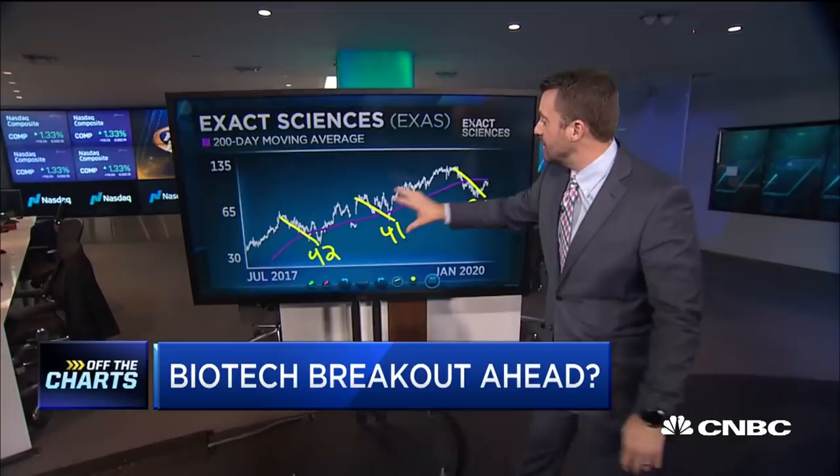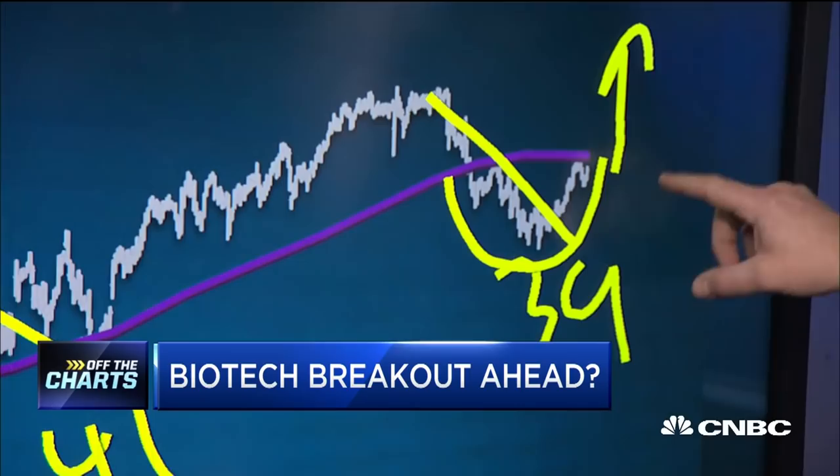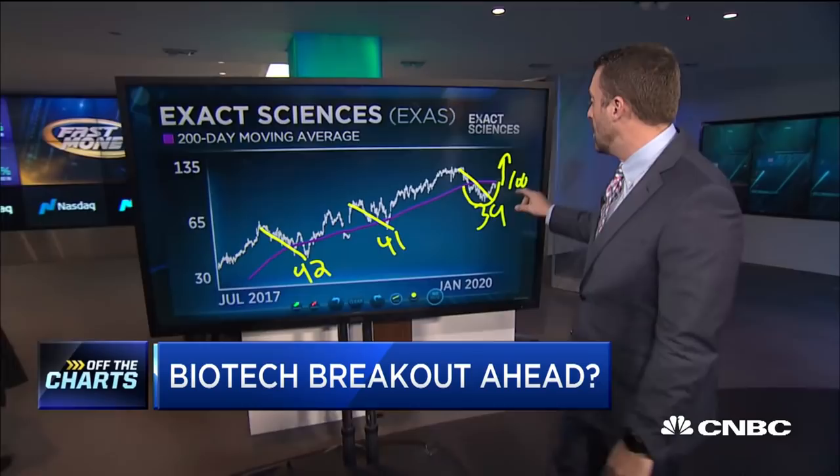We dip below the 200-day moving average. If you zoom in, there's a little bit of an inverse head and shoulders. If we can launch up through there, history would show this is a viable pullback. This was a high-flying stock last year. I like it — I'm going to look to add Exact Sciences through $100.